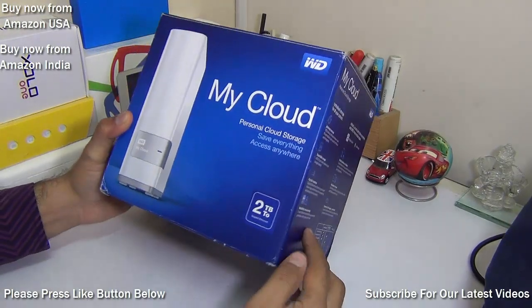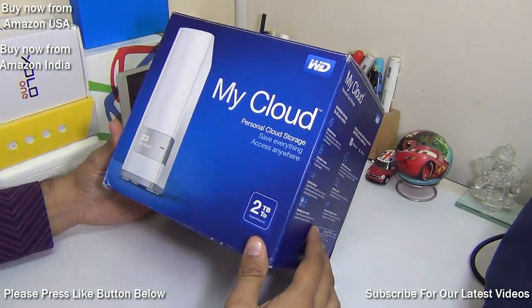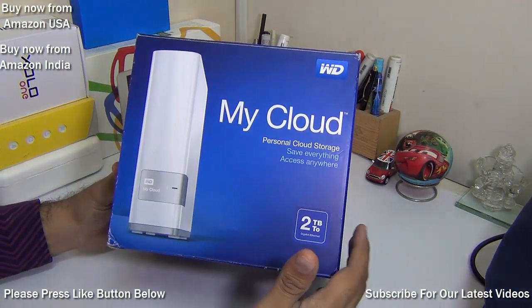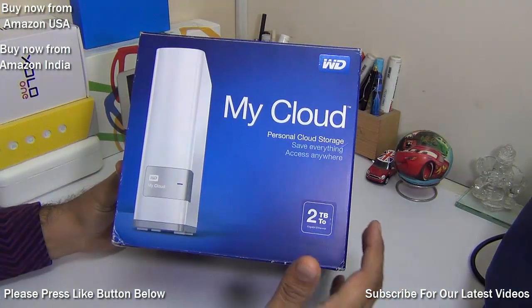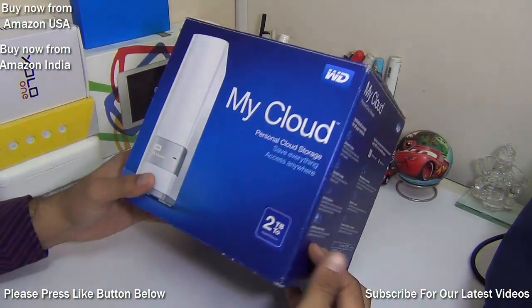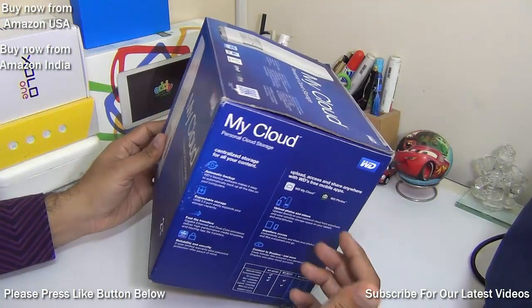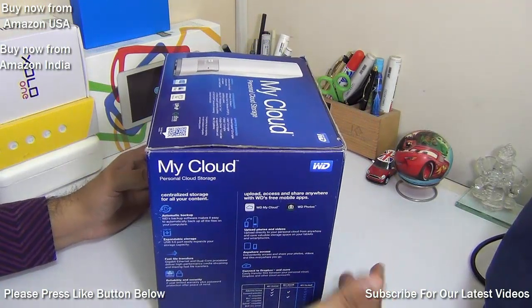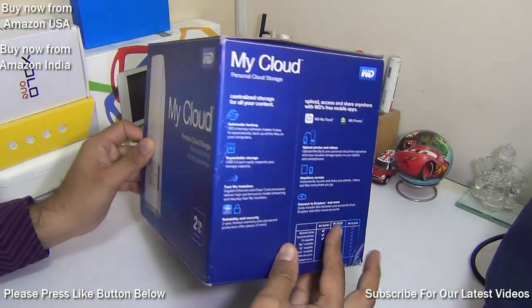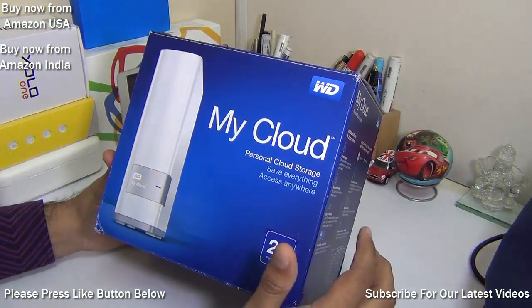Hey guys, what's up? I'm Rohit Khurana, host on Click Digest. If you are an internet security freak but still want to use a cloud service, you can have your own cloud now. You need not pay hefty fees to use cloud services online, which anyway have risks associated with them — they can be hacked and your private data can be left vulnerable.